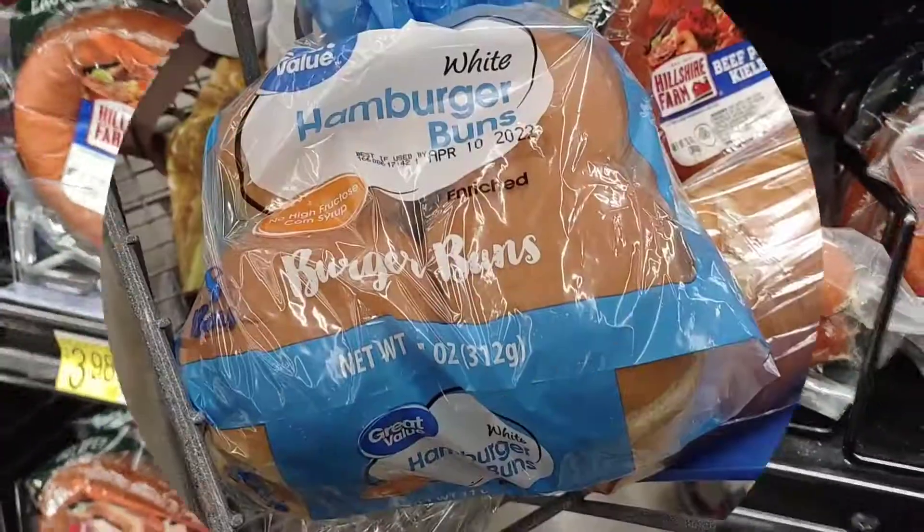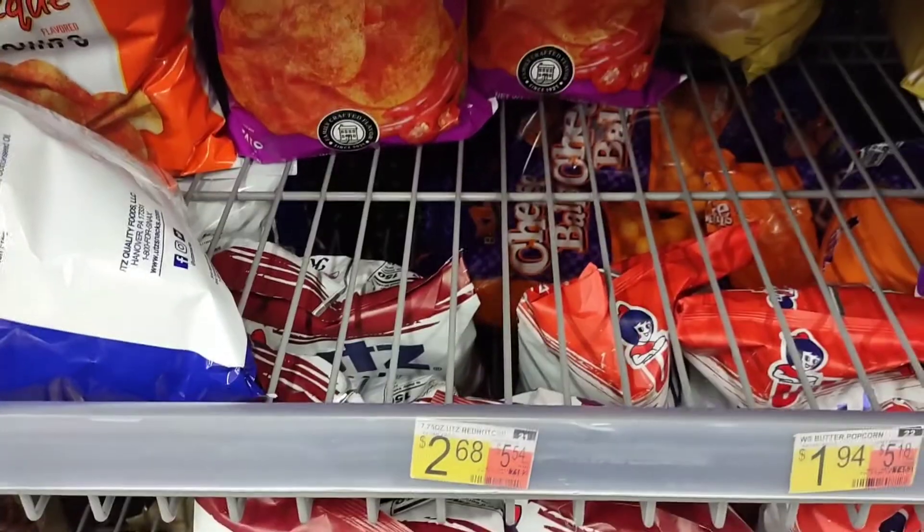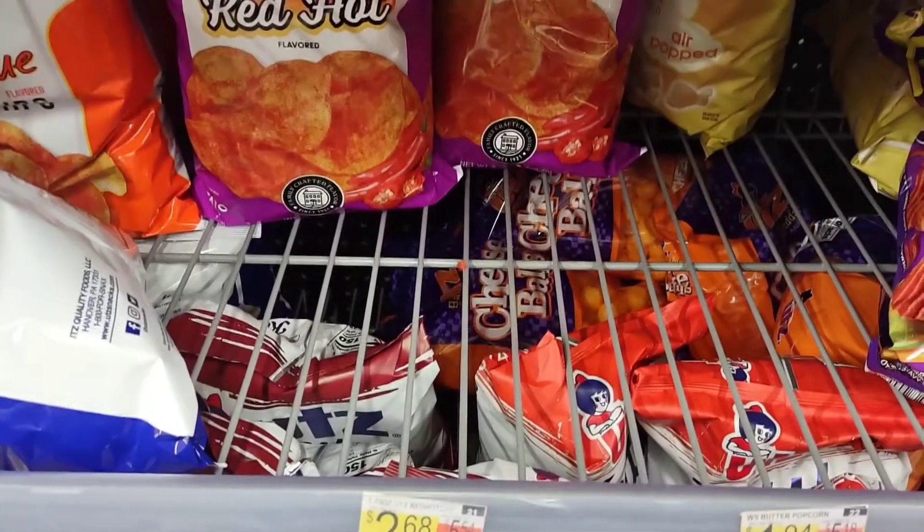A beef kielbasa for $3.98. A bag of hamburger buns from Great Value for $0.93. Red Hot Chips for $2.68. A bag of Glade Air Freshener Apple Cinnamon still at $0.97 — cheaper than $1.03.